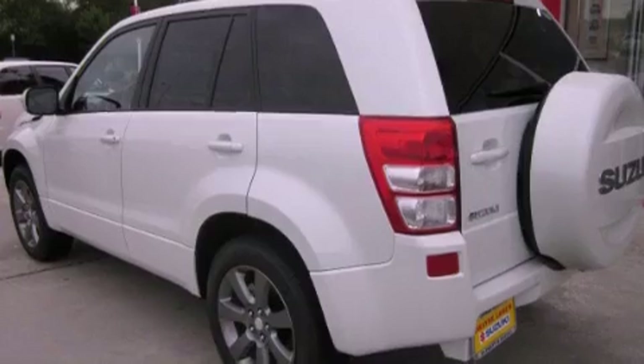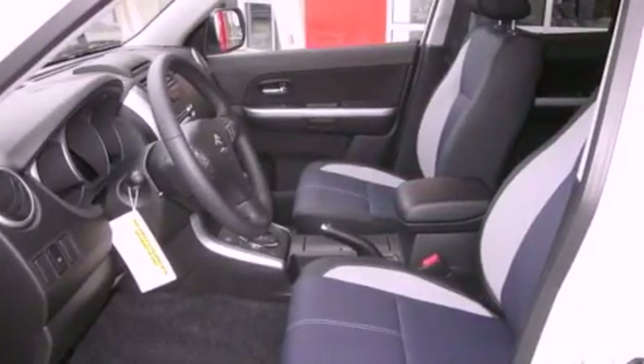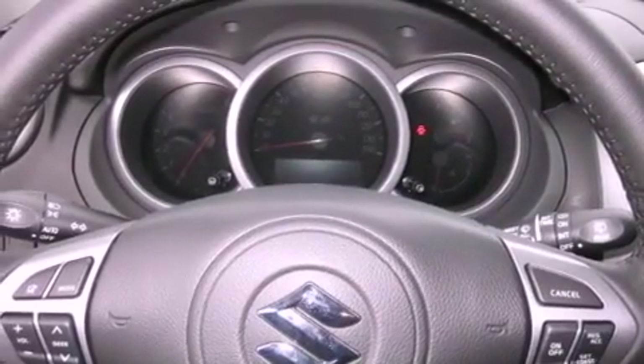Its top features include heated seats, air conditioning with automatic climate control, cruise control, a CD player, a leather wrapped steering wheel, alloy wheels, fog lamps, an anti-lock braking system, a rear folding seat, and a navigation system.